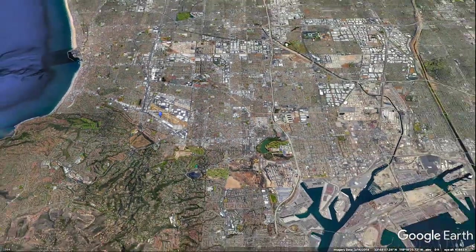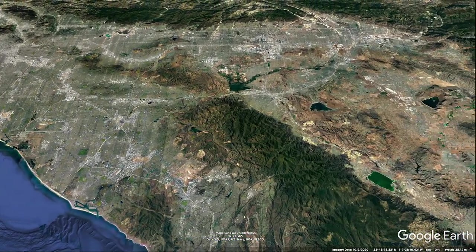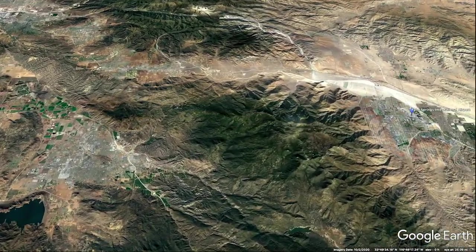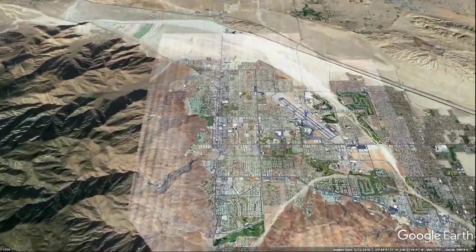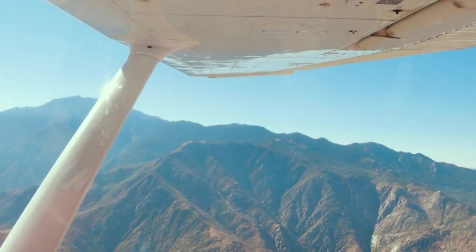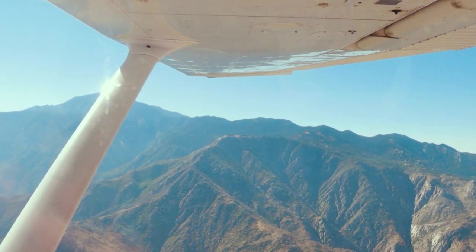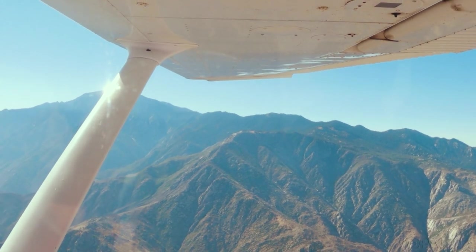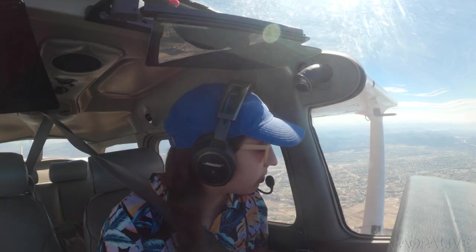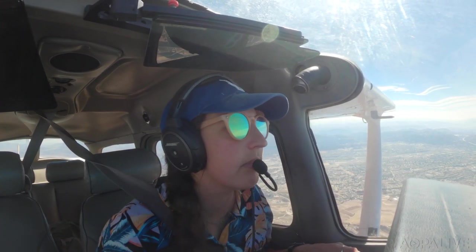So I left from Torrance and went east to Palm Springs. That was my first stop and it was a fun flight because I haven't done that in a while and the weather was really good and the visibility was fantastic. The thing I was concerned about for that leg was going through the Banning Pass, because sometimes it can be super bumpy and super windy, but I got lucky and there was no wind at all — it was super calm and beautiful.